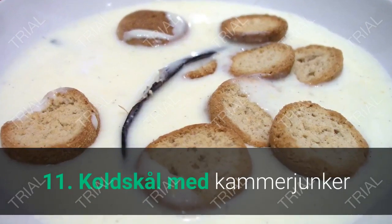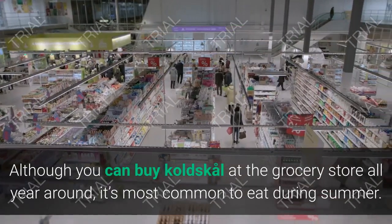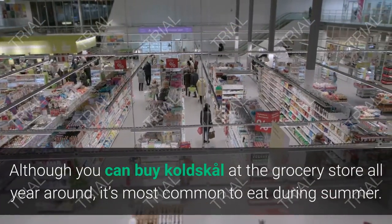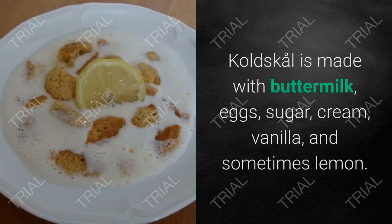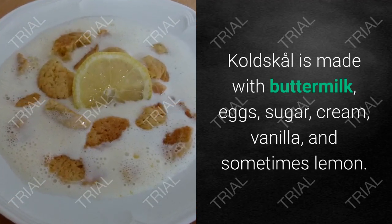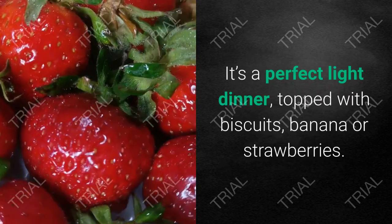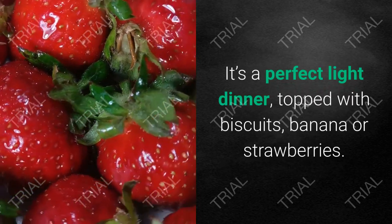11. Koldskål med Kammerjunker. Although you can buy koldskål at the grocery store all year round, it's most common to eat during summer. Koldskål is made with buttermilk, eggs, sugar, cream, vanilla, and sometimes lemon. It's a perfect light dinner, topped with biscuits, banana, or strawberries.